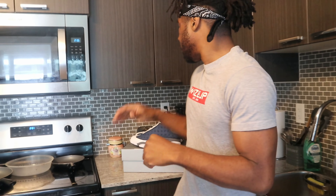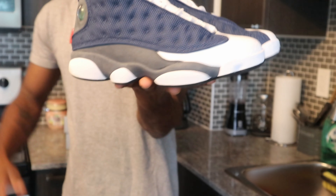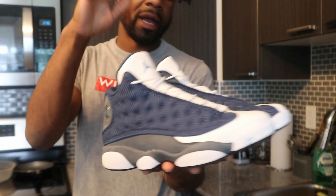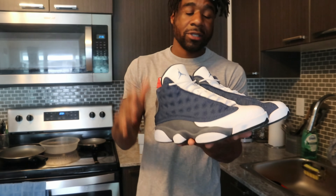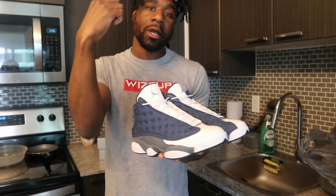Guys, this is your boy CJ from Flight for Hype. Today I have a dope video for you guys. Just dropping maybe about a week or two weeks ago, we have the Jordan 13s — probably the biggest drop in the Jordan brand this year so far. They're very versatile shoes, so I want to give you guys a little insider look on how I would rock these. I have four different styles: casual wear, streetwear, a hype beast look, and the super relaxed casual fit.